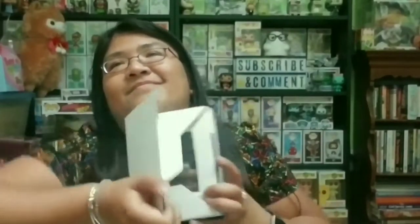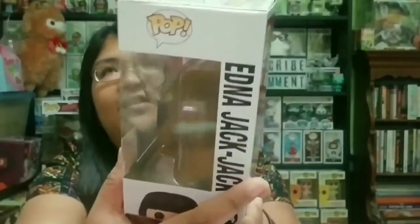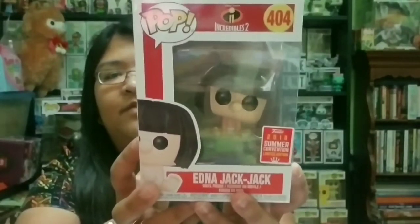Here is the next one — three, two, one. Cute! I actually already have this one. This is Edna and Jack-Jack, and she is from the 2018 summer convention. She's probably going to go up for sale, trade, or even as a future giveaway. I know she's decreased in price since she was released. After looking her up — that is $10. And then the last one is in the soft protector, and it's a pop I don't recognize.